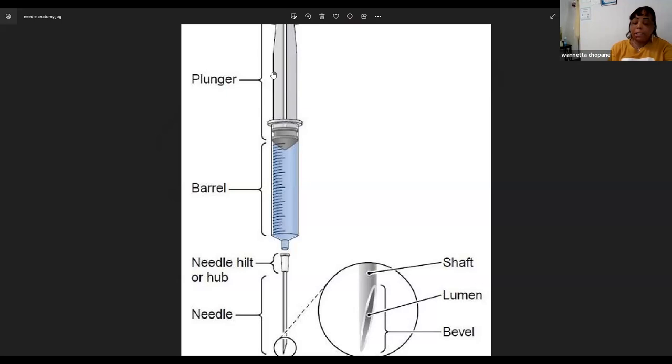The bevel — the opening of the needle — must always face upward when inserting into a vein. If the bevel is facing downward, not only will it cause more discomfort to the patient, but the blood won't flow properly into the tube or syringe. Always remember: the bevel is the opening at the tip of the needle, it always faces upward, and blood flows into the bevel and up through the needle into the collection tube.